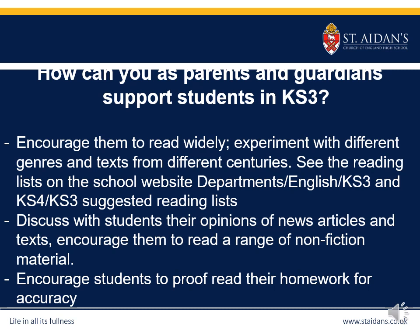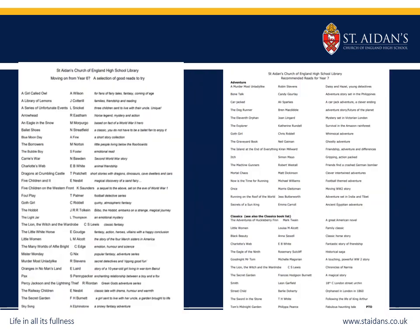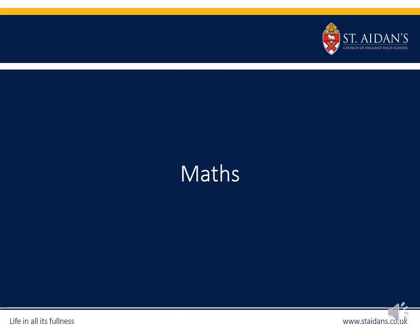Reading lists are available on the school website under departments and then under library. You can also help your child by engaging with their opinions on news articles and topics in lessons, and encouraging them to proofread their homework. Homework is set weekly and can range from spellings to reading and writing tasks. Please see the school website for the department marking policy. Thank you for listening to this presentation, and I look forward to seeing you and your child in September.